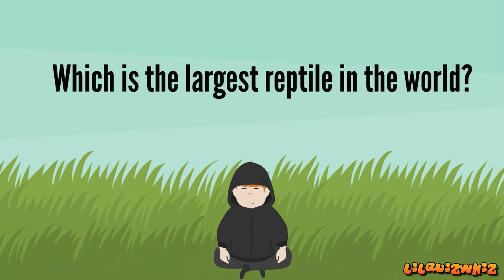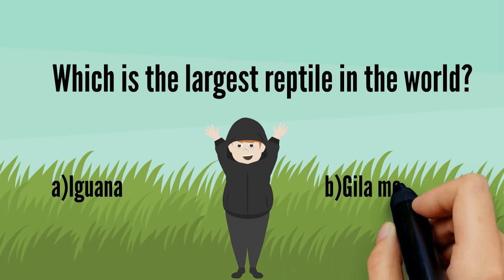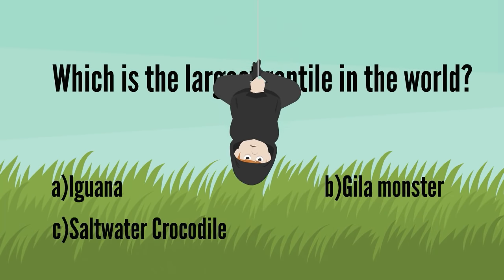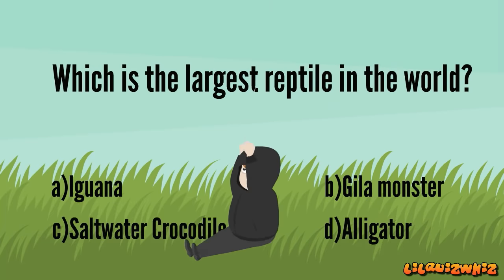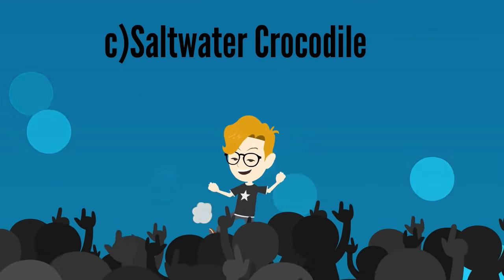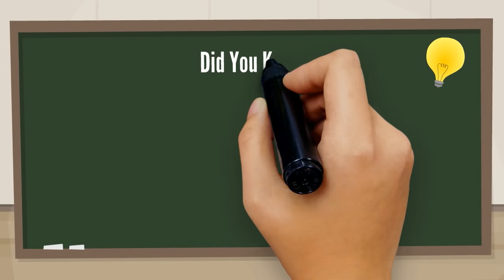Which is the largest reptile in the world? A. Iguana, B. Gila monster, C. Saltwater crocodile, or D. Alligator. It's C. Saltwater crocodile. Good job! Snakes can't blink.